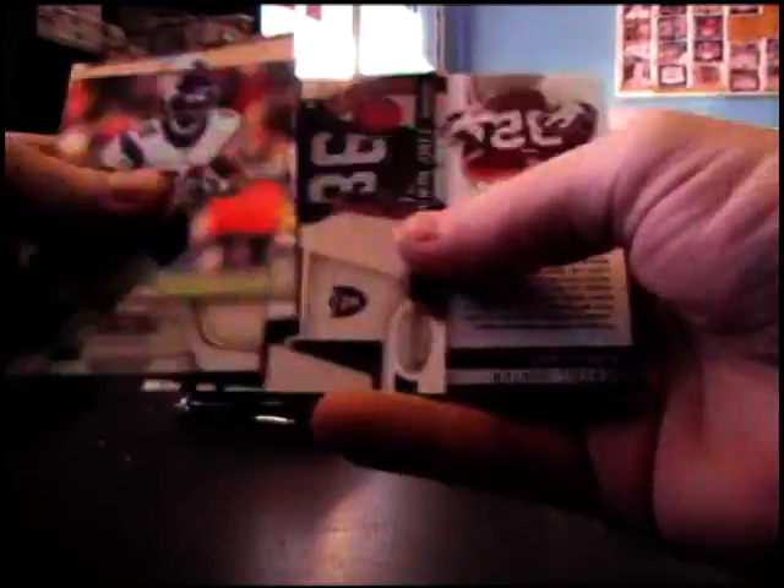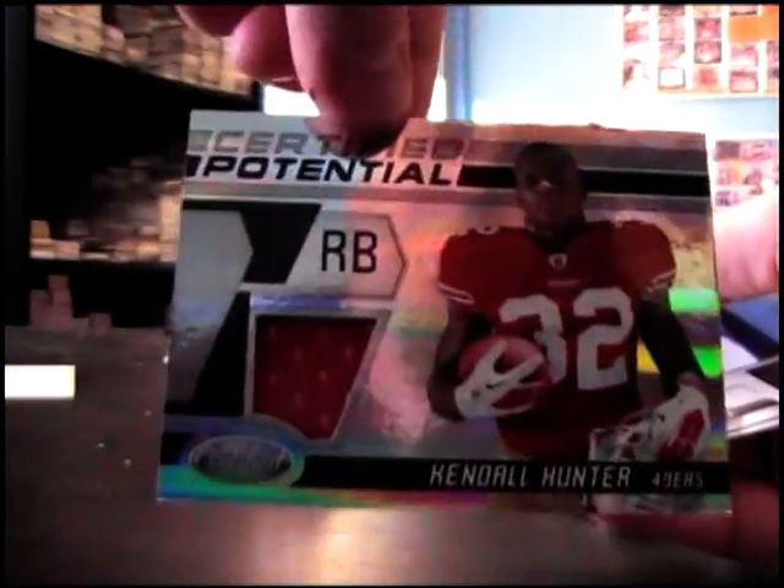$9.99, Marcus Gilchrist. Taiwan Jones, $9.99, and a jersey, Kendall Hunter, $2.50. Michael Turner to 25, $9.99, Tyrod Taylor.